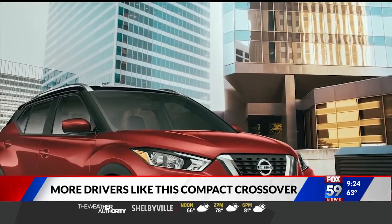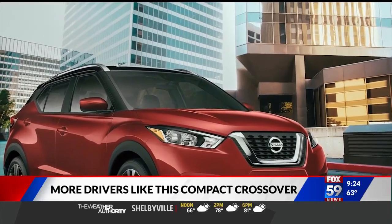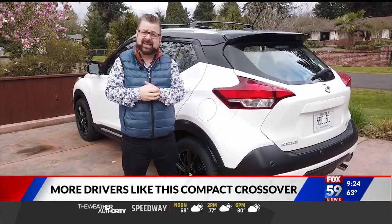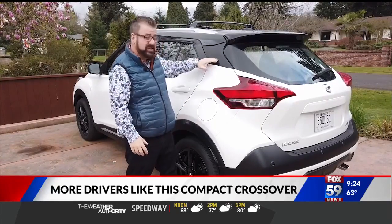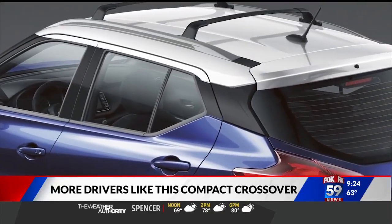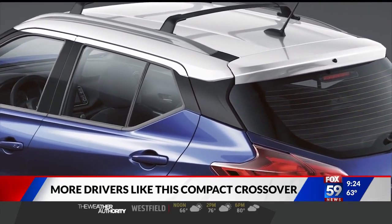The front of any vehicle tends to be the best part, but what about the rest of it? Nissan spent as much time designing the back of the Kicks as they did the front. There's a very cool floating roof on this — a piece of black trim makes it look like the roof is actually not attached to the vehicle and kind of floats.